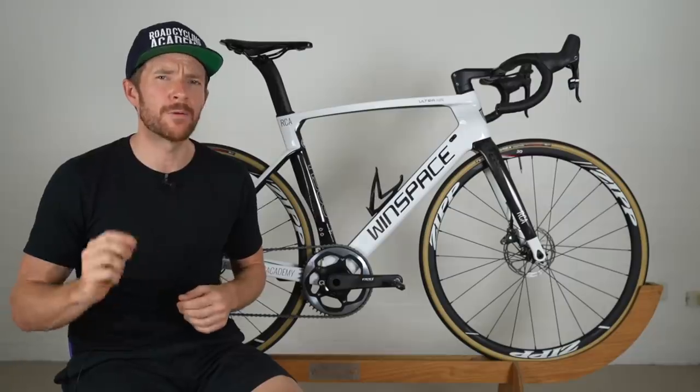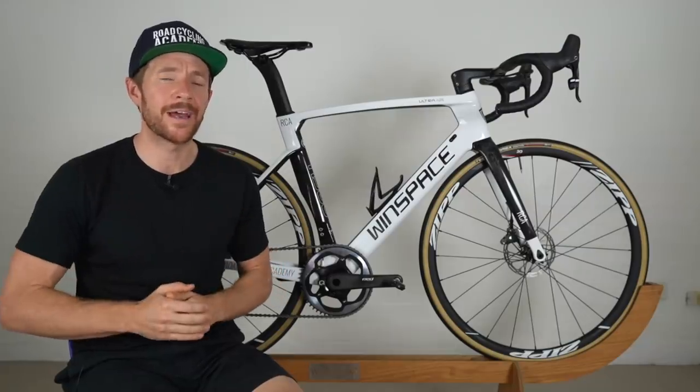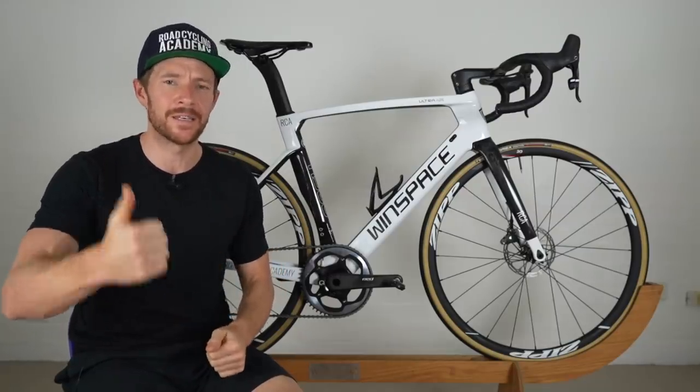I'm now super interested — even for my own learning — to see how it compares to bikes in the same price bracket, in particular the Merida 6000, because that's a pretty affordable bike. Stay tuned for that. If you've gotten value out of this video, don't forget to give it a like, and I'll catch you in the next one.